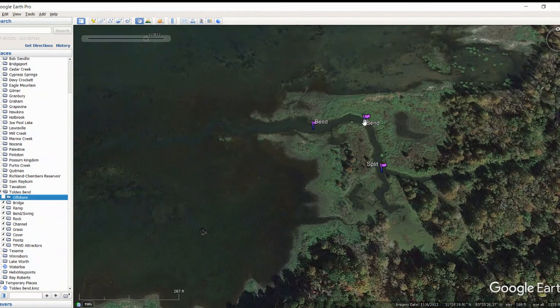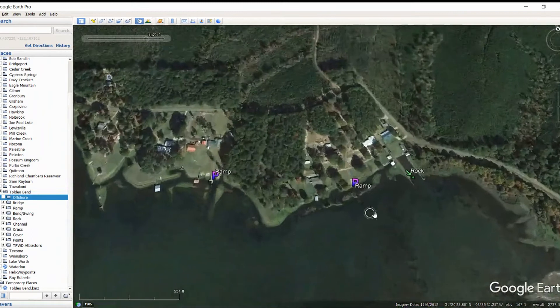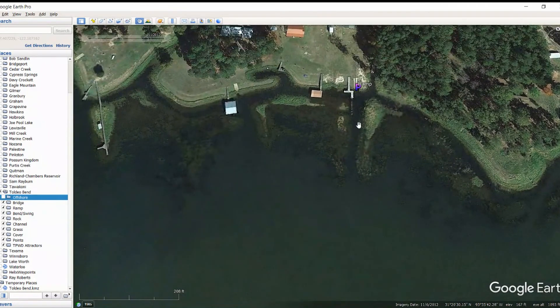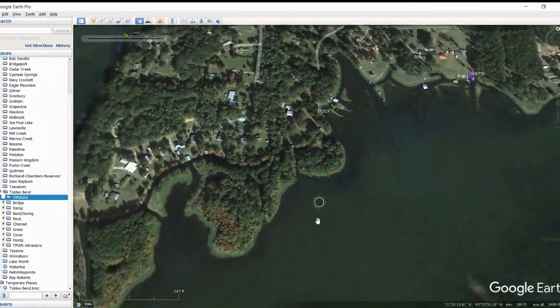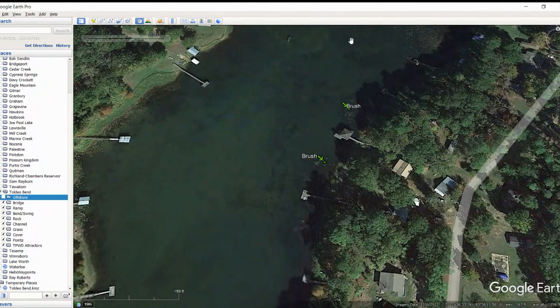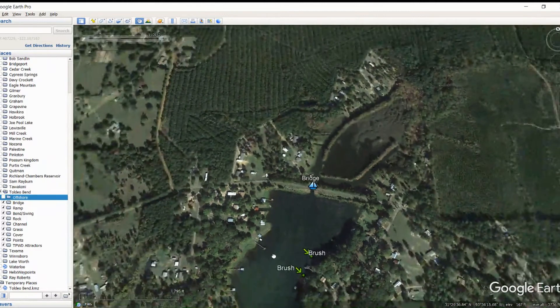Moving on up, same type of thing — you've got a split going on right here between these two little creek channels, and a bend here and a bend here, so you can come up here and just follow these points and fish around them. When the creek channels get bigger we'll mark them — we just had to be pretty limited on how many we could fit. We've got some rocks in here, some ramps, some dig-outs around these docks. Got another ramp here and some little pathways that they've cut out. Also some more rock in that area and then some brush back in here — pretty good brush going on right here and right here.